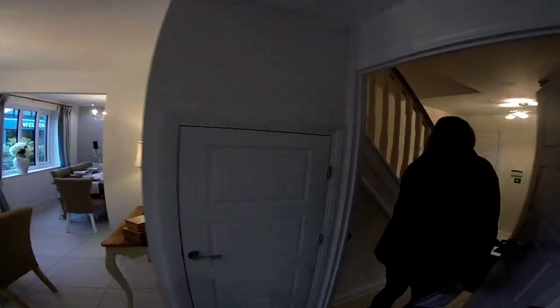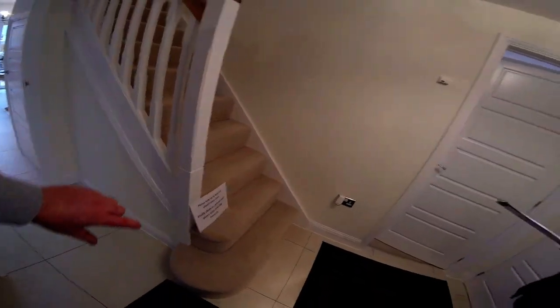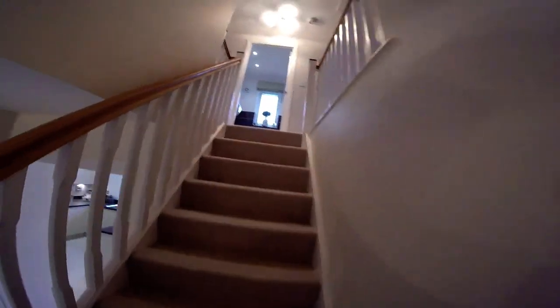So back through into the hallway — we have got a little under stairs cupboard. Look at how that protrudes out around there. The biggest step — it's nice, isn't it? Okay, let's go upstairs in the Cambridge.